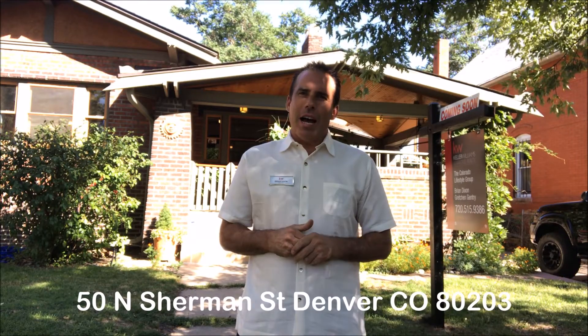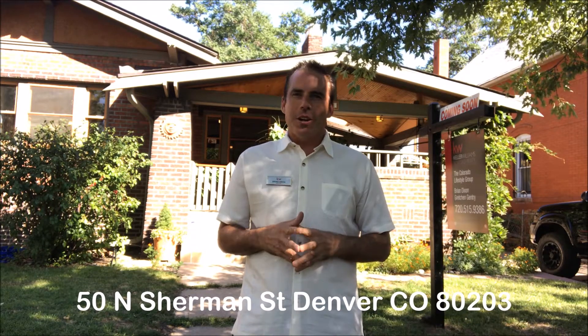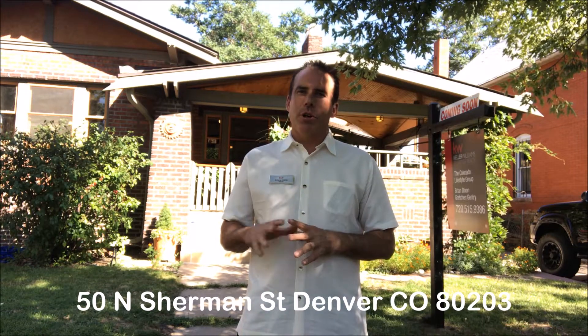Hey everybody, it's the Live Where You Play Guy. We have another fabulous listing in Denver for you. This time the address is 50 North Sherman Street. We are down here in the epicenter of Denver nostalgia — great neighborhood, great location to downtown. It is a bungalow style built in 1922 with all of the old world charm, but we also have a ton of modern conveniences because the owner has done so much updating.